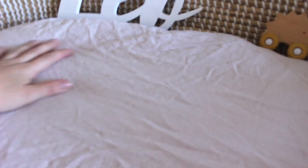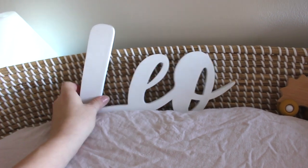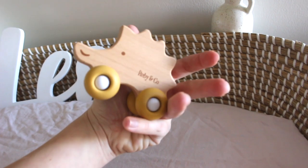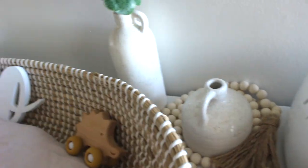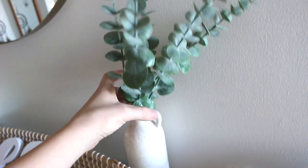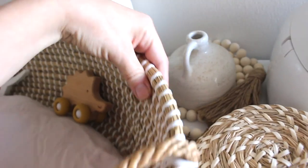We got the Moses basket here that my aunt bought. I know the cover is wrinkly but I washed it. This is from Etsy — if you're interested I'll leave the link below. It says Leo's name. And then I have a Ruby and Company toy here, it was like a collection. Then I got these ceramic vases that hold fake eucalyptus and some beads here.